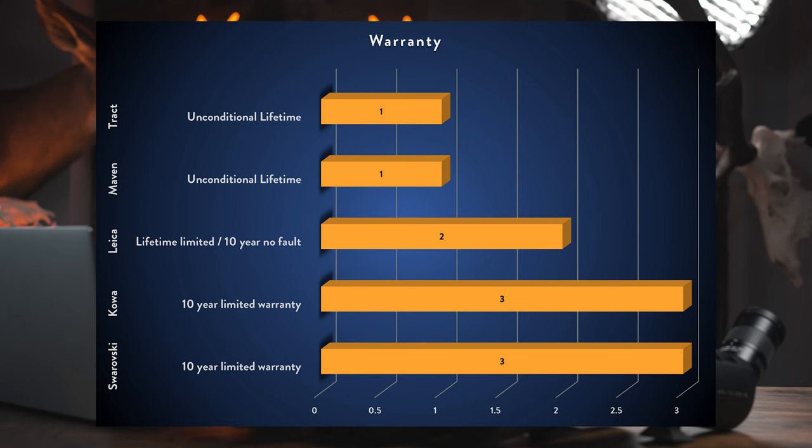Moving on to the Construction class with five categories: Warranty, Hardware, Weather Resistance, Frame Material, and Internal Gas Purge. For warranty, Maven and Tract tie for first with unconditional lifetime warranties — you could throw it off your house and they'll cover it. I always note, though, that companies offering this type of warranty tend to need it more. From personal experience, every one of my four Vortex optics had to go in for warranty repair.